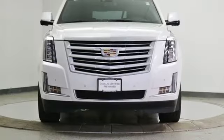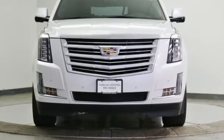For over 100 years, Cadillac has dared to drive the world forward. Take it for a test drive today.